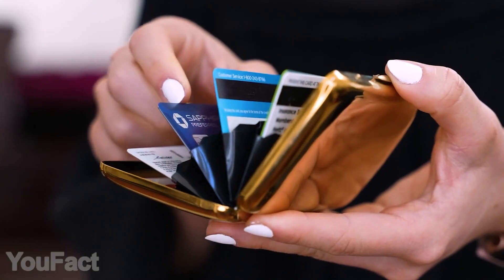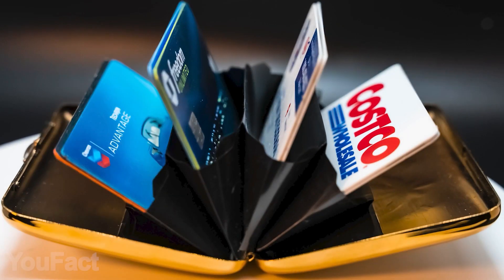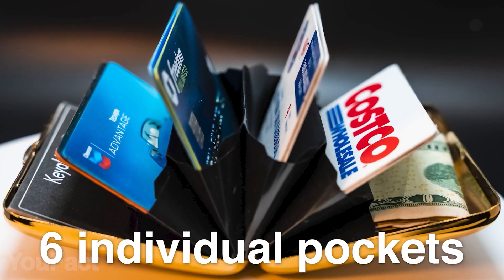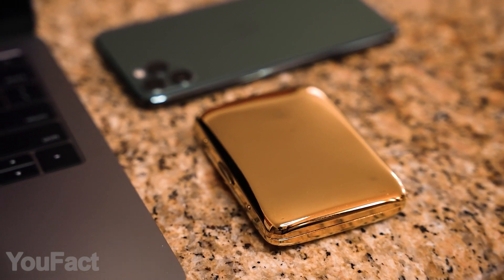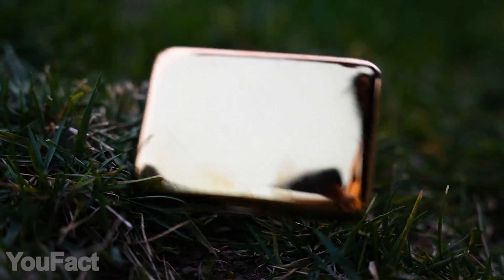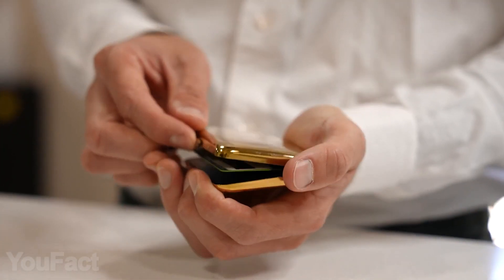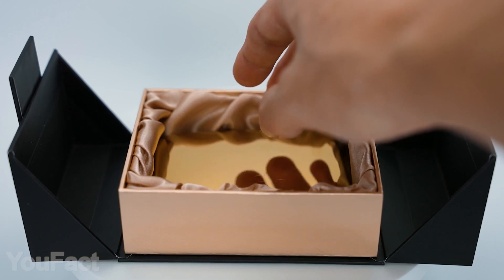The wallet is spacious enough to hold up to a dozen cards along with some cash. Six individual pockets keep your stuff organized and easily accessible, and thanks to the metal body, all your cards are safely protected from malicious scanning. This wallet is much more durable than leather ones, yet it's still compact and lightweight. Looks like a rich man's wallet.